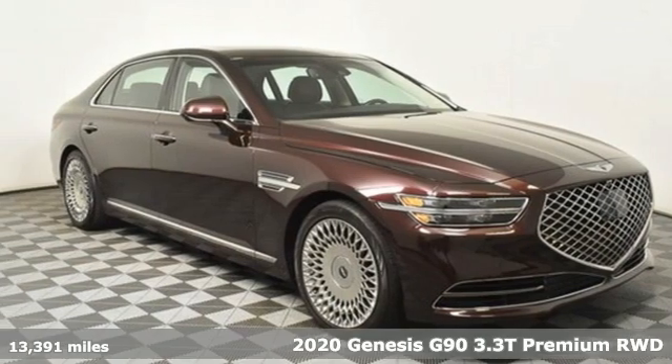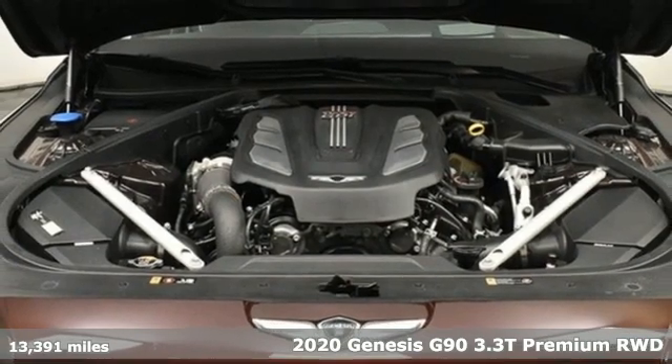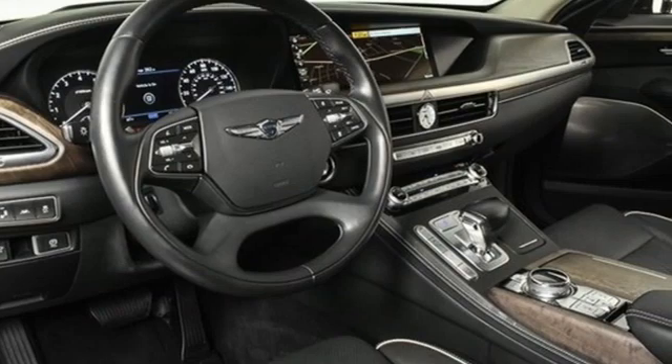Here's a 2020 Genesis G90. It's luxuriously designed around you to create an elegant oasis for every journey. It comes nicely equipped with features you'll love.